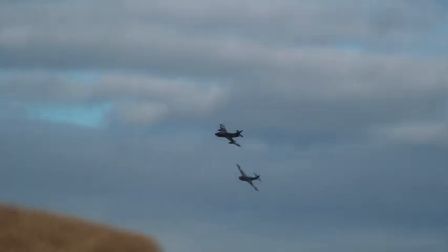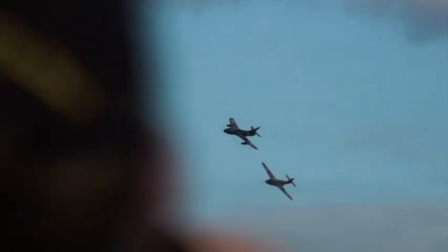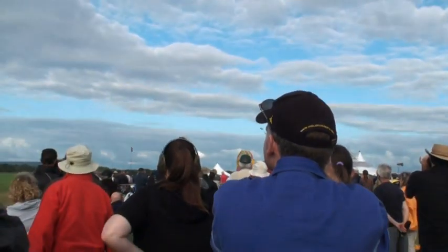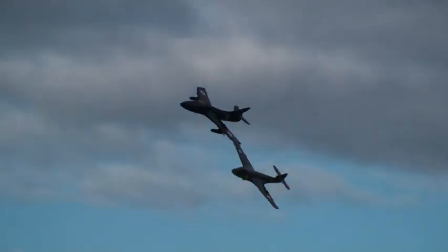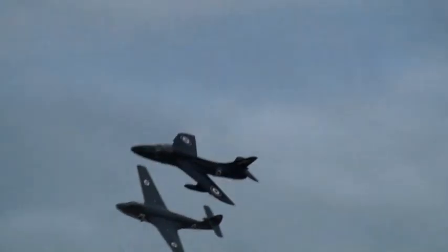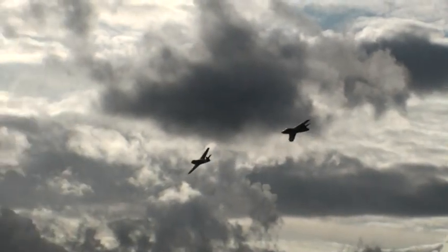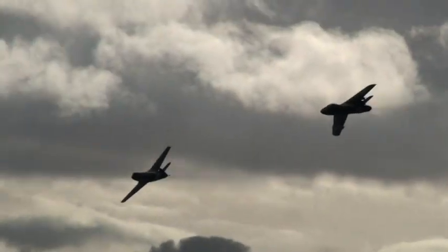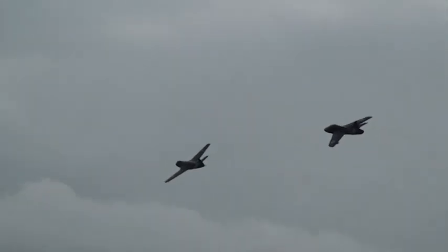To your right, coming in behind us we have Andy Kubin in the Hunter, in formation with the Seahawk. You don't get this every day — two classic British jets. Look at that ladies and gentlemen, what a picture. I've not seen that before Melvin, the Hunter and the Seahawk together.